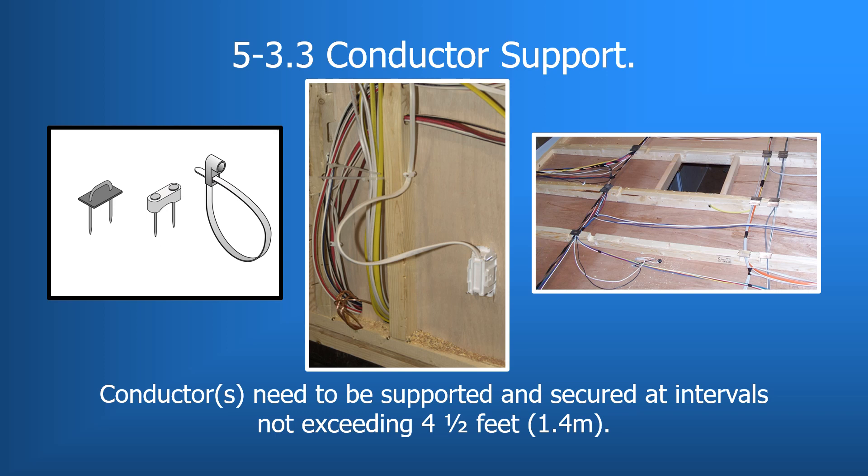Under 5-3.3, conductors in the 12-volt system need to be supported and secured at intervals not exceeding 4.5 feet or 54 inches. This support and securement can be provided by passing through studs or by the use of staples, clamps, or similar means. Conductors simply lying on floors or in ceiling spaces are considered supported but not secured, even after insulation is installed. This now mirrors the requirements for support and securement in the 120-volt system under 551.47i.